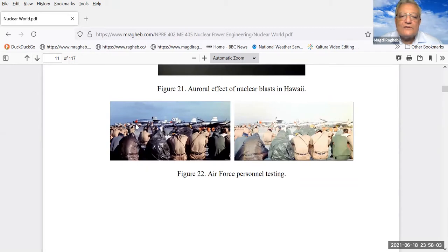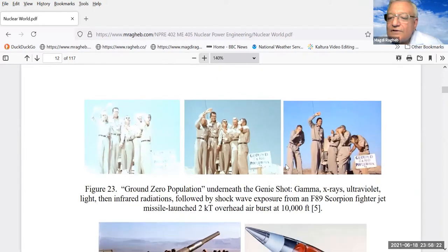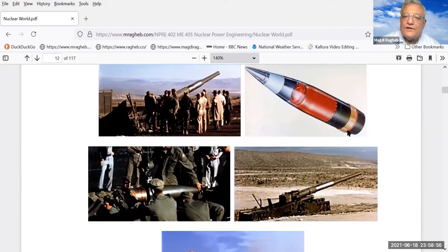This is Air Force personnel with planes positioned on an airfield and a device exploded on top of them to see how a nuclear device would affect an attack on an airfield. And here are five gentlemen from the Air Force who called themselves 'the ground zero population.' They had an airplane fly high above them and explode a nuclear device above them. The X-rays and light move at the speed of light, so that's what they experienced first, and a few milliseconds later they could feel the blast wave or shock wave.